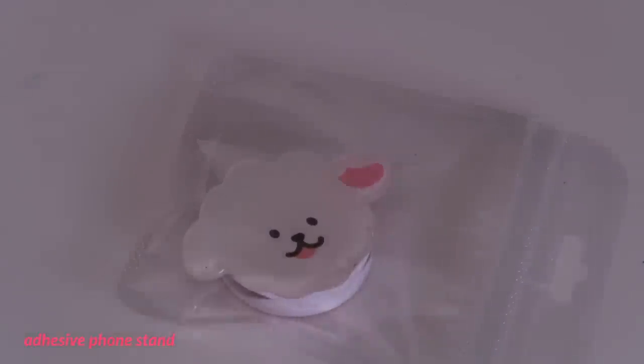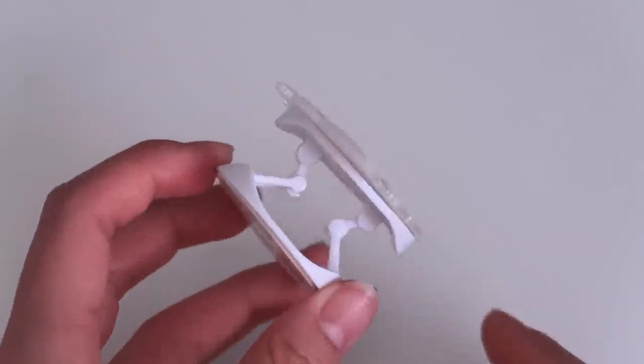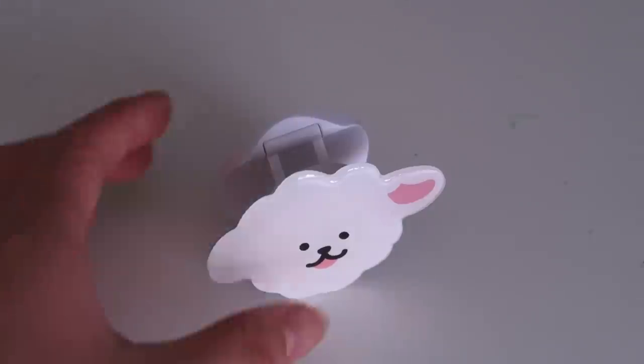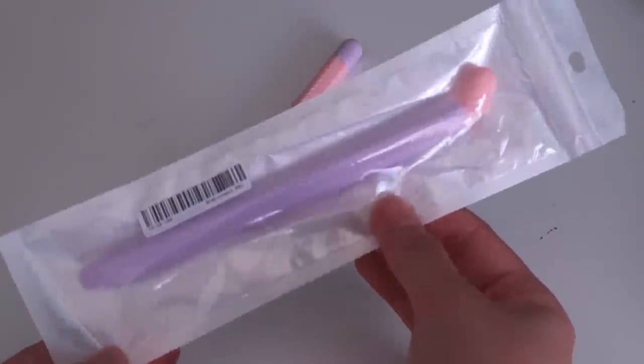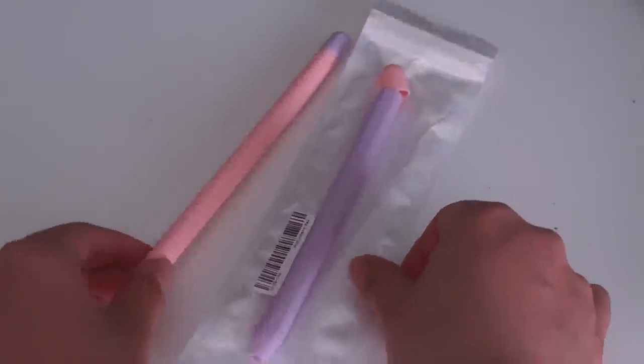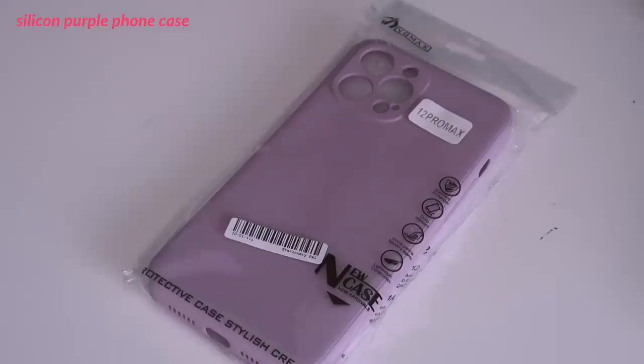Then I also got a phone stand — a really cute shape design that would just be useful for watching videos on my phone. Then I got two of these protective pen sleeves for my Apple Pencil. They came in alternating cap and body colors of pink and purple, and after using them for a bit, I find it a lot easier to grip, and my handwriting looks so much better now.